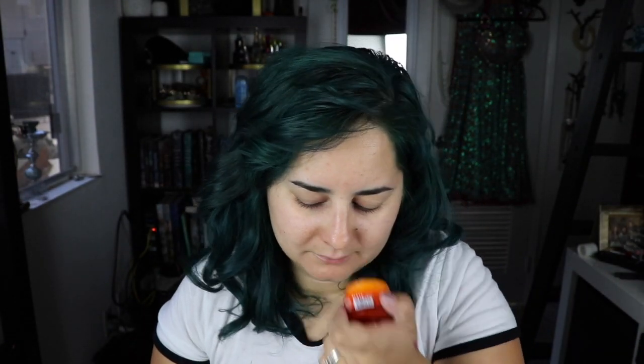My last item is Dr. Dennis Gross Collagen Deep Cream. I always love moisturizers, so whenever I get moisturizers I'm pretty excited. This one actually smells really nice.